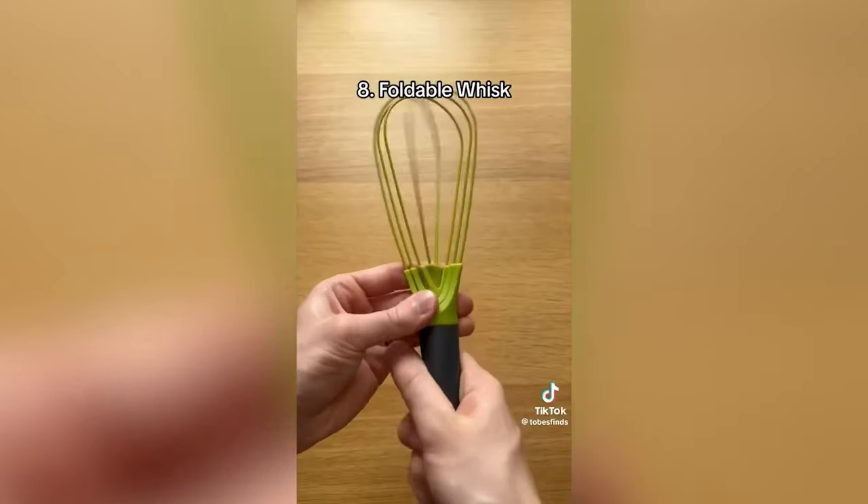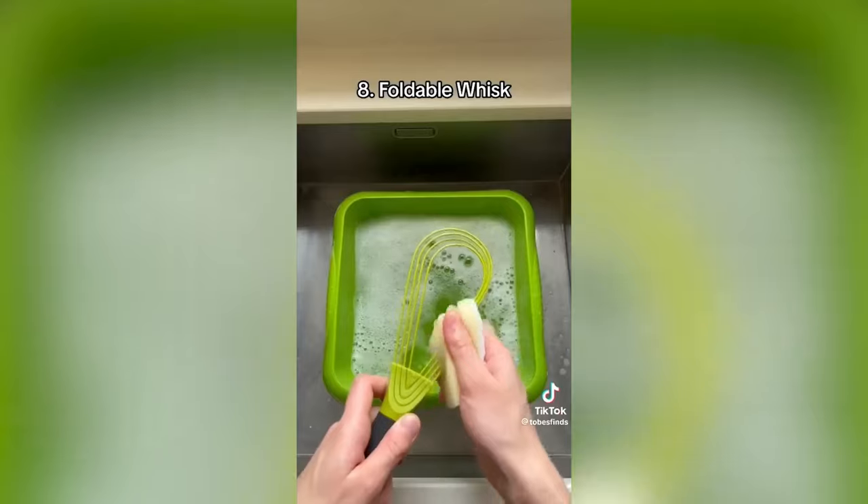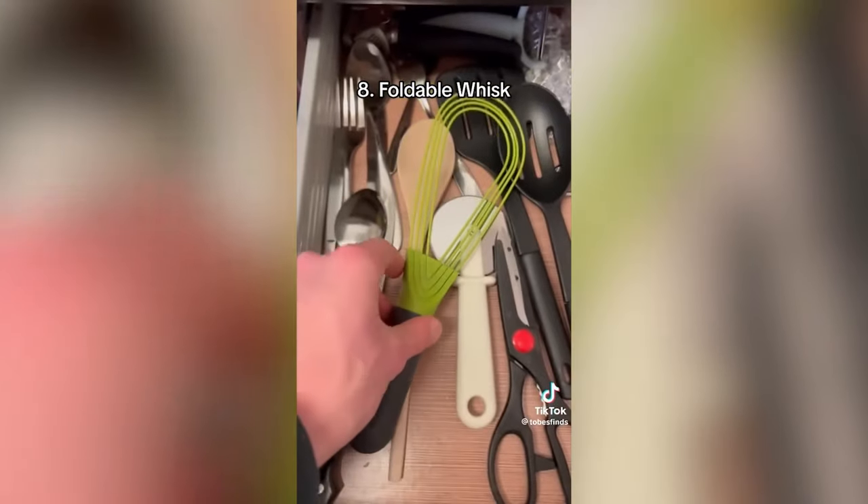This is a foldable whisk which expands and folds, allowing you to whisk as normal, spoon out mixture and even cook things in the pan. It's quick to clean and can easily fit in your drawer when finished.